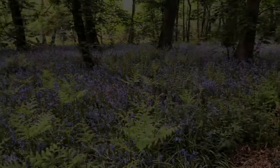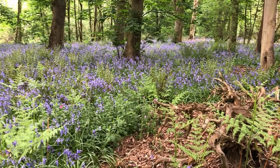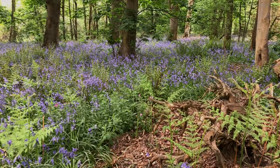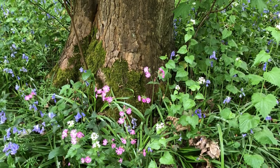Hello, Jan here with another episode of Forest Bathing Nature Tonic. What can I say — what a treat I have for you today. I've brought you to another Bluebell Wood and it's of a very different nature, and it is absolutely stunning.